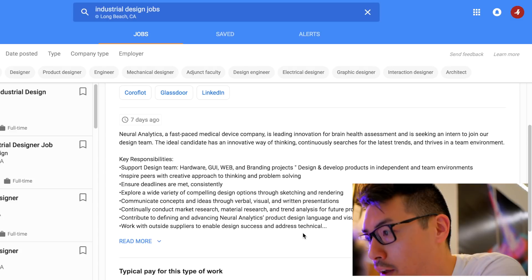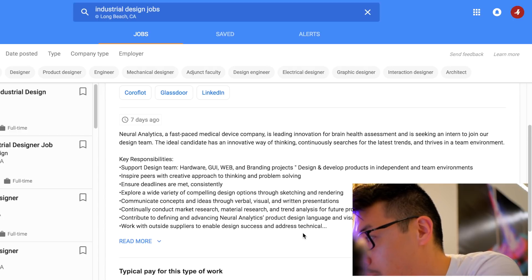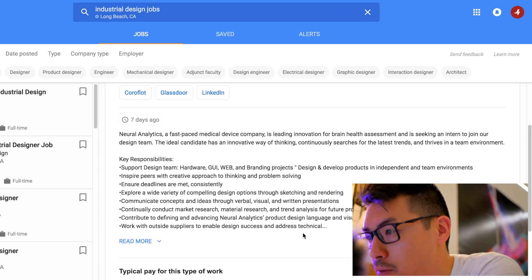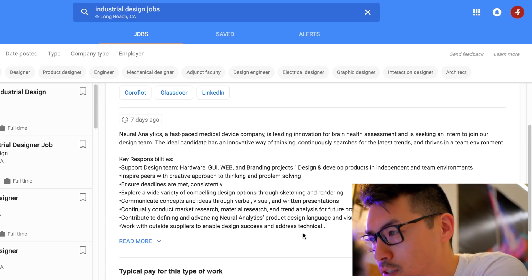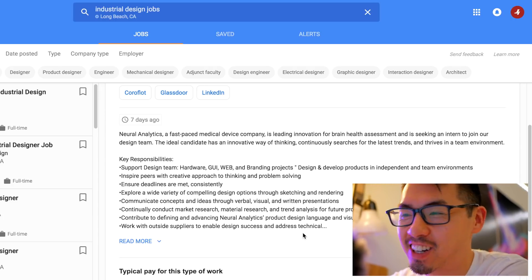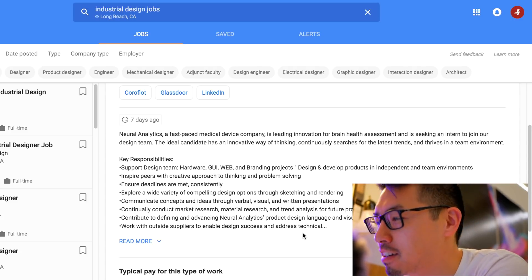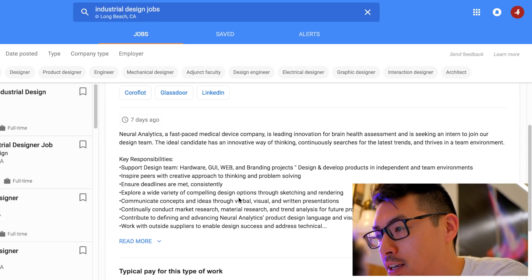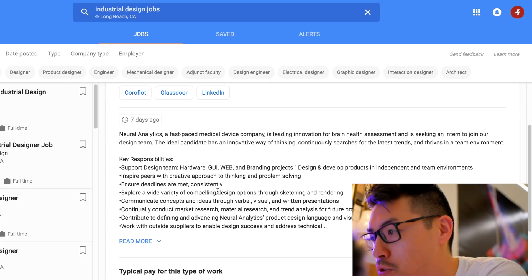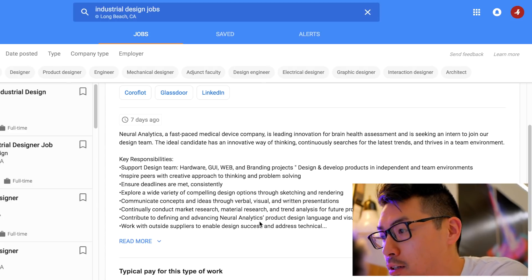Key responsibilities: support the design team on hardware, GUI, web, and branding projects. Design and develop products in independent and team environments. As I've always talked about, you're going to be working with teams as an industrial designer — you have to get along with people. You'll be working with hardware people, GUI people, web people, and on branding projects.